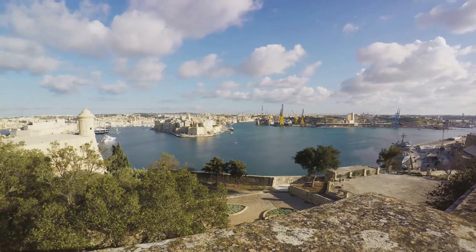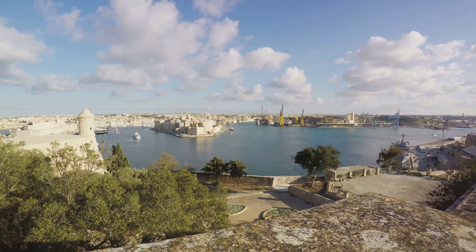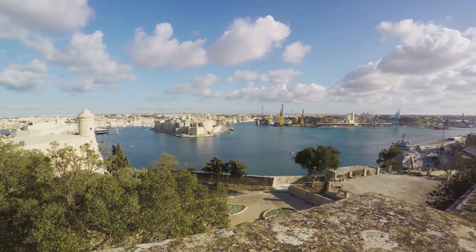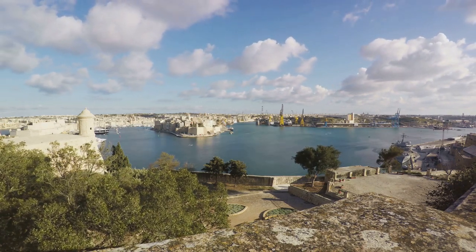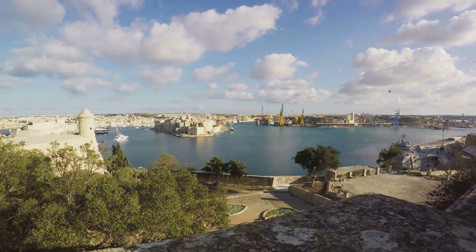Whether you're a history enthusiast, a maritime buff, or just someone looking for a scenic spot, Valletta's Grand Harbour has something for you. It's a place that encapsulates the spirit of Malta — its past, its present, and its future. A visit to Malta wouldn't be complete without experiencing the grandeur of Valletta's Harbour.